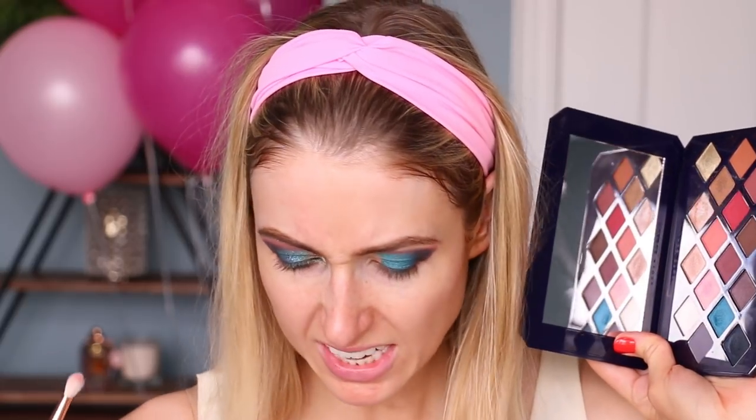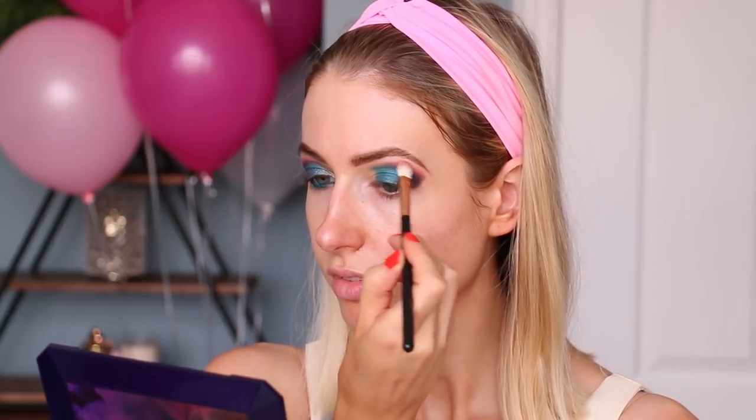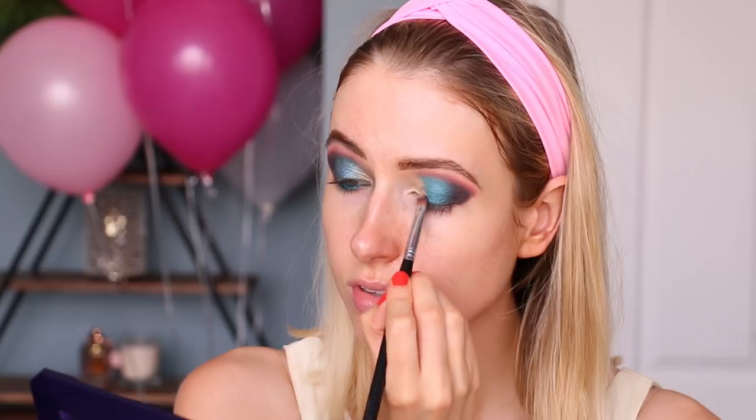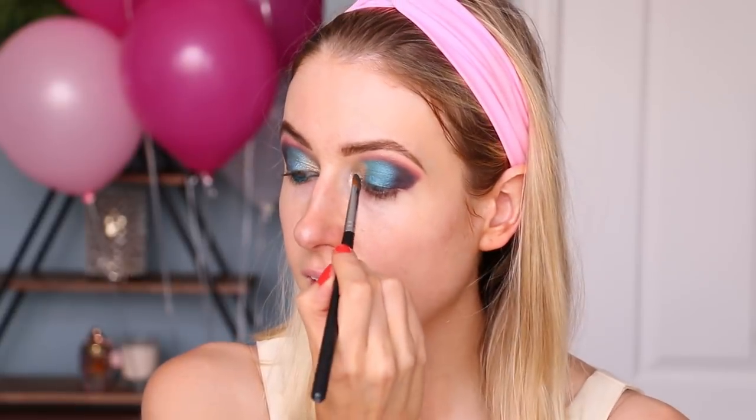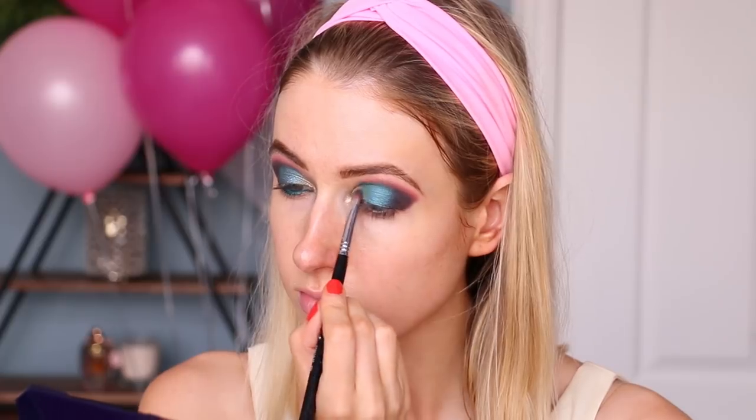I used a thinner brush with that same dark blue color and went over the red kind of into the crease more. Take your time when you're doing this - don't rush it, because then it'll take less work later when you're blending. Then I grabbed the beautiful bright blue shade and put it right into the center of the lid. After that I took a fluffy brush, mixed the red and pinky gold shade, and blended that along the crease to add warmth. Then I took the greeny gold shade and packed that into the inner corner and tear duct.